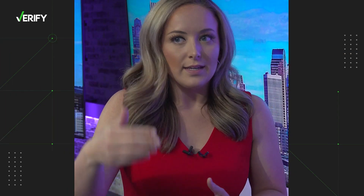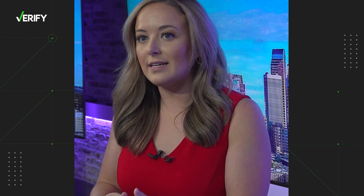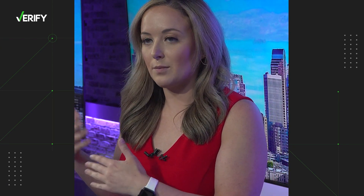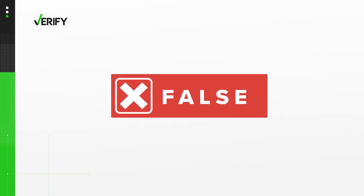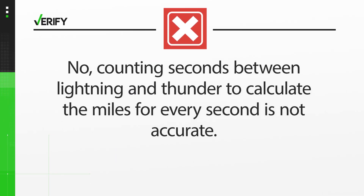Basically, if you hear thunder or see lightning, go inside and wait 30 minutes after the last time you saw it, and you're good to go. So we can verify that counting one second per mile between lightning and thunder is not accurate. Instead, you have to divide by five to really know how close it is. With your verified, I'm Megan Bragg.